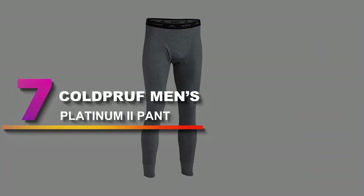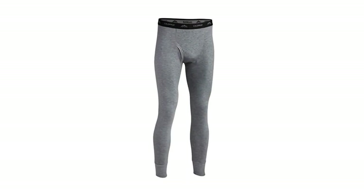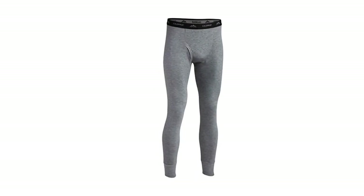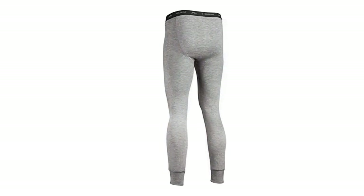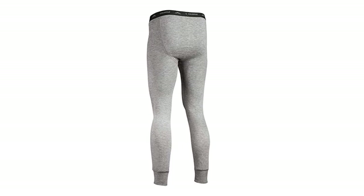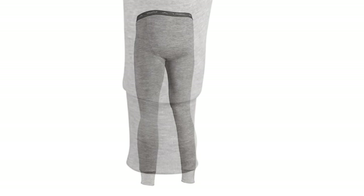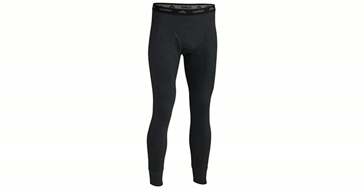Number 7: Cold Proof Men's Platinum 2 Pant. If you hunt under cold conditions, you will want an affordable pant to keep you warm and comfortable. Allow us to introduce you to the Cold Proof Platinum 2 Base Layer Pant. This material is a combination of polyester and merino wool, using a dual-layer insulation system to retain air between the layers to provide warmth. It is 100% machine washable and you will not spend a lot of time cleaning it. It dries faster after a wash than our previous item.